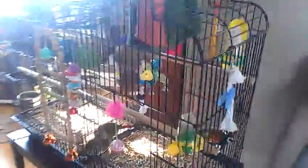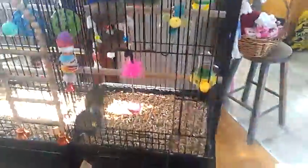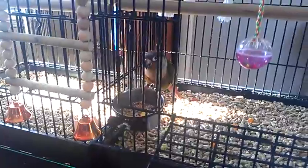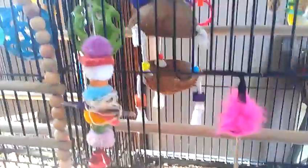We are going to show you Charlie and Monkey's cages — their little homes. This first one is Charlie's cage, and Monkey is in there having a little snack. They've got lots of toys and lots of feeding things.